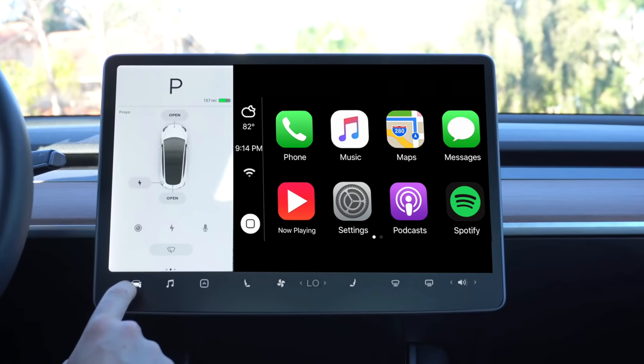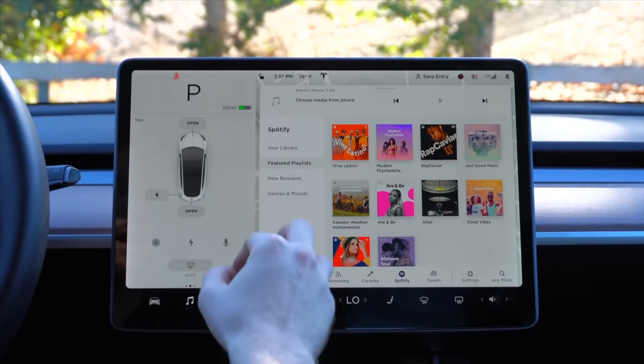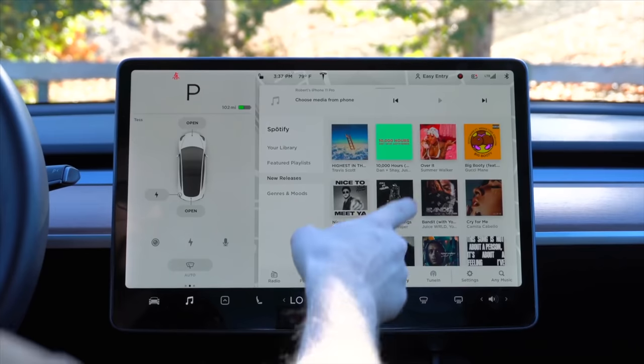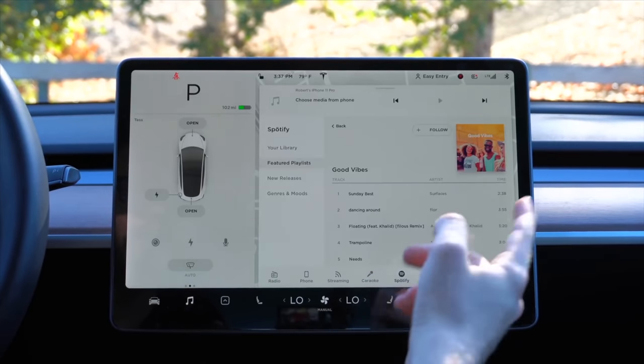For some reason, it seems like everyone wants CarPlay on Tesla — the best of both worlds, the best of the iPhone software and the best of Tesla's hardware, all working together. But I don't see the appeal. I'm going to explain the pros of why you'd want CarPlay on a Tesla and how to kind of make it work.